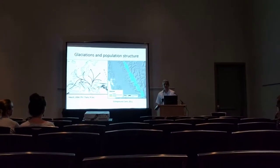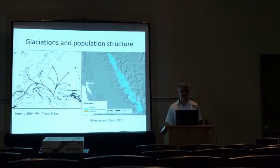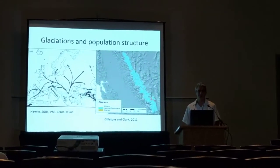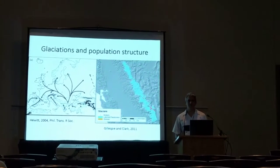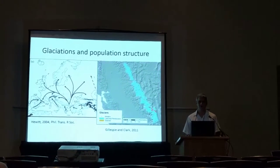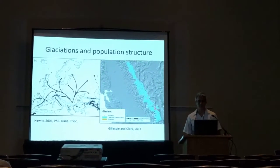For example, in Southern Europe, these are areas where high population genetic diversity is maintained. And following deglaciation, organisms recolonize previously glaciated areas from the refugia, resulting in a pattern of low genetic diversity in recolonized areas and high diversity in refugial areas.